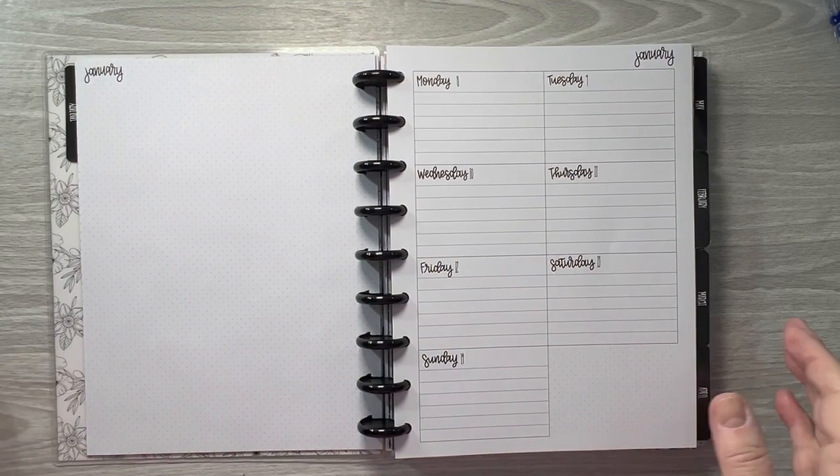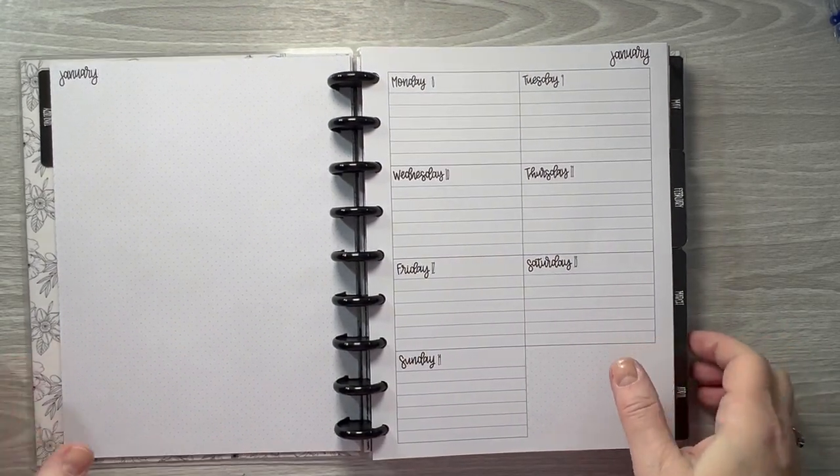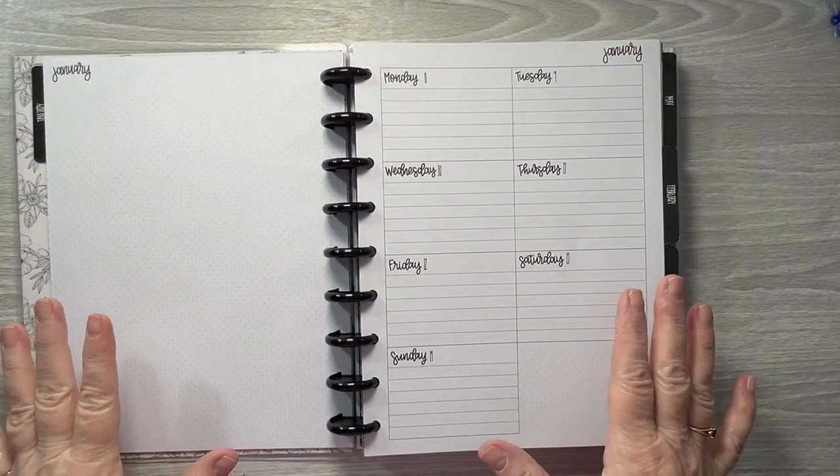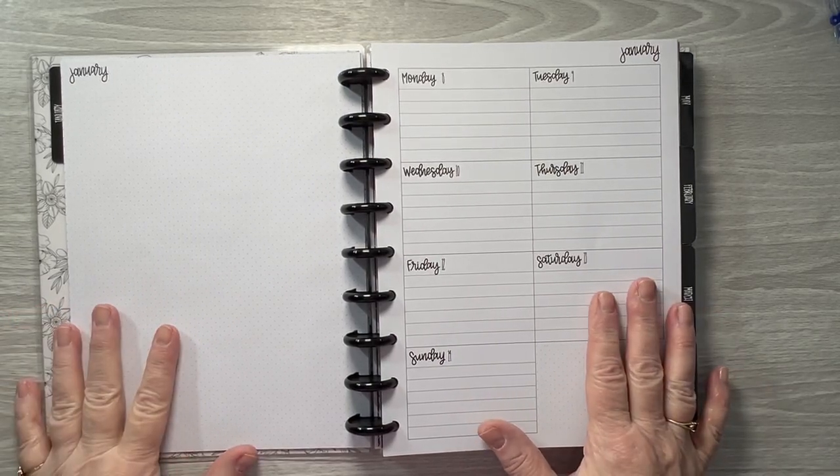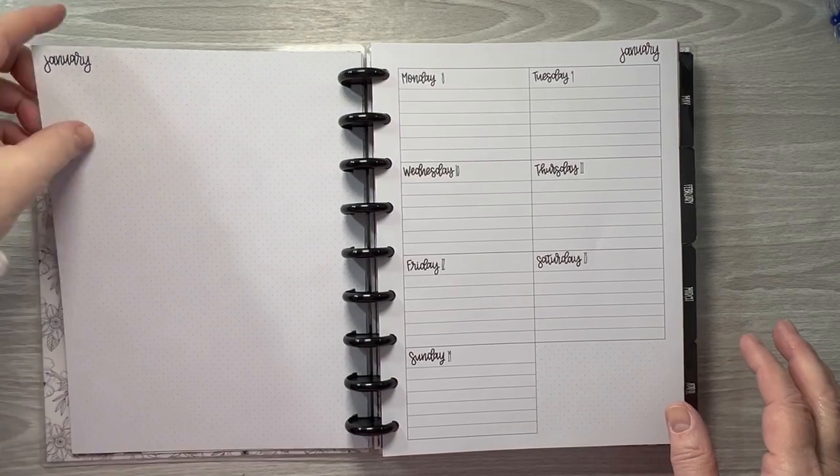Hello, how are you doing today? We are going to do a plan with me in my Kelva Plan Dashboard Planner that I use for my memory planning. This is for January 8th through the 14th.